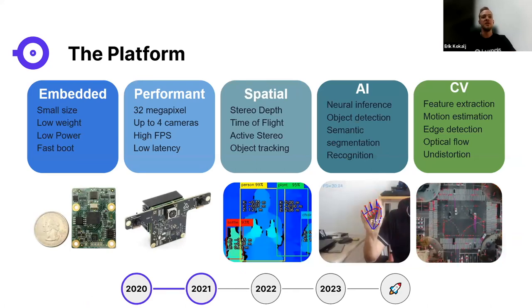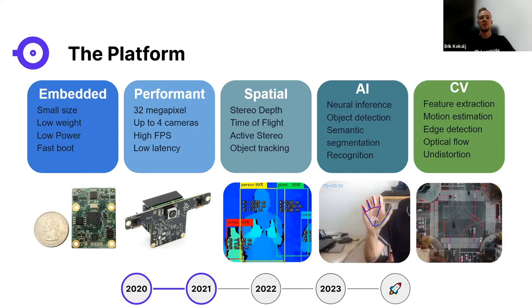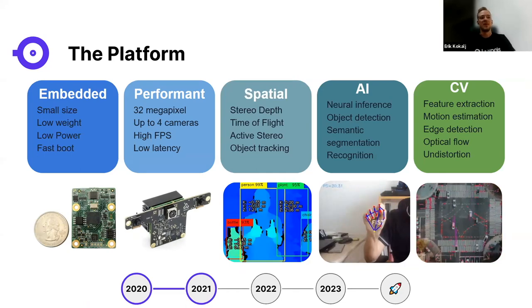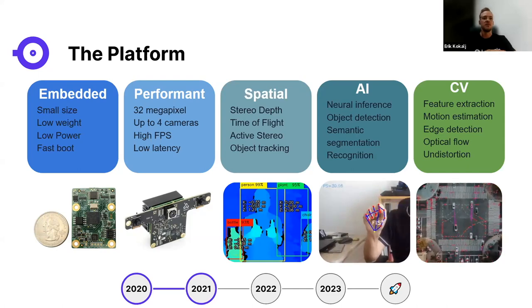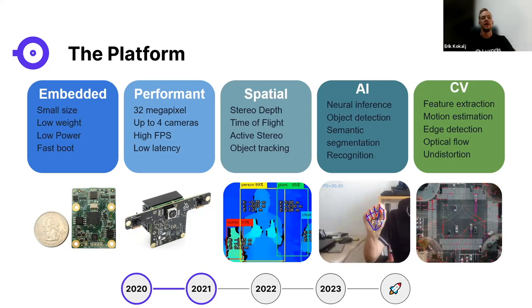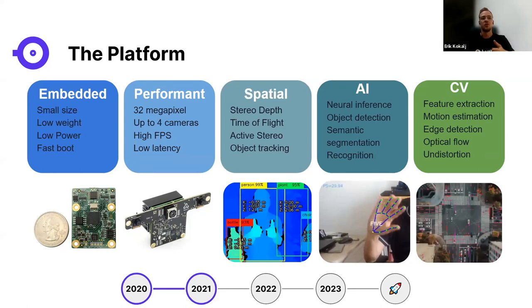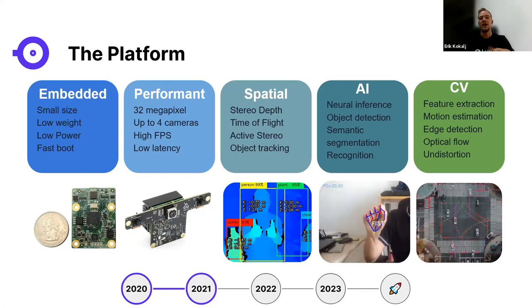They realized they needed five things from a platform: a performant embedded hardware solution capable of spatial AI and CV pipeline workflows on the edge. The platform needed to be embedded — small size, low power, low weight, fast boot. It needed high performance: up to 32 megapixel cameras, multiple cameras with high FPS and low latency. It needed spatial perception — stereo depth or time-of-flight — and the ability to run AI (object detection, semantic segmentation, recognition) and CV (feature extraction, motion estimation, edge detection) on-device.